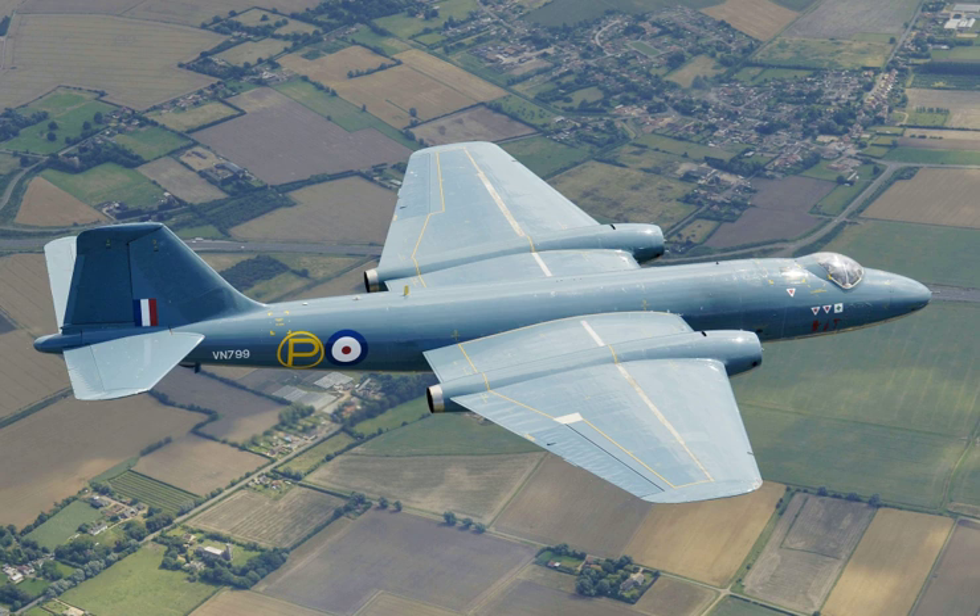A total of 901 Canberras were manufactured by various UK-based aircraft manufacturers. When combined with overseas license production, the overall global production totalled 1,352 aircraft. With a maximum speed of 470 knots, a standard service ceiling of 48,000 feet, and the ability to carry a 3.6-ton payload, the Canberra proved an instant success on the domestic and export markets. It was built in 27 versions equipping a total of 35 RAF squadrons.